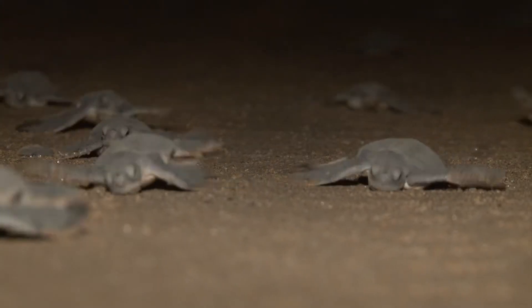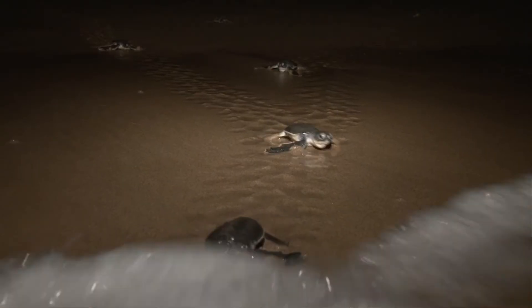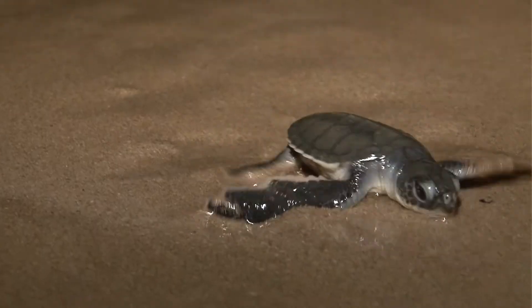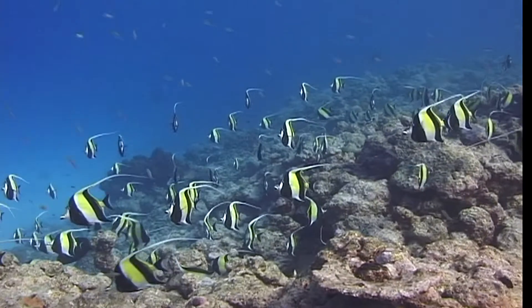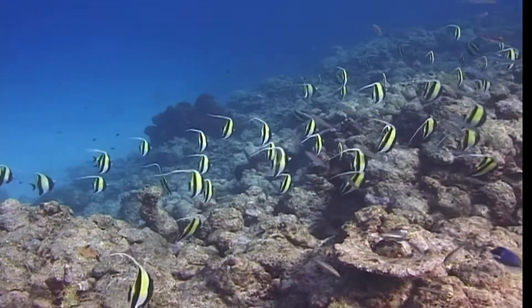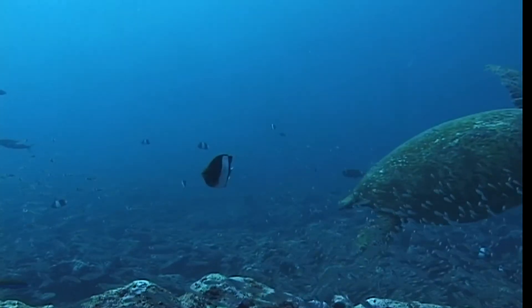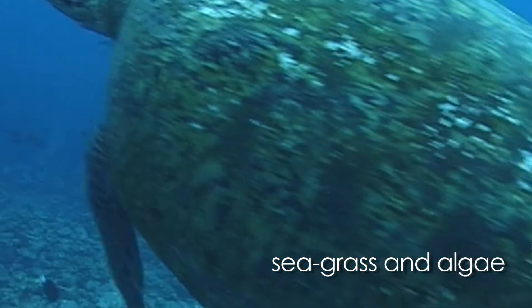Hatchlings will grow up eating small jellyfish and crustaceans — crab-like creatures. As they grow larger and move closer to the shore, they turn into vegetarians, feeding on seagrass and algae only.